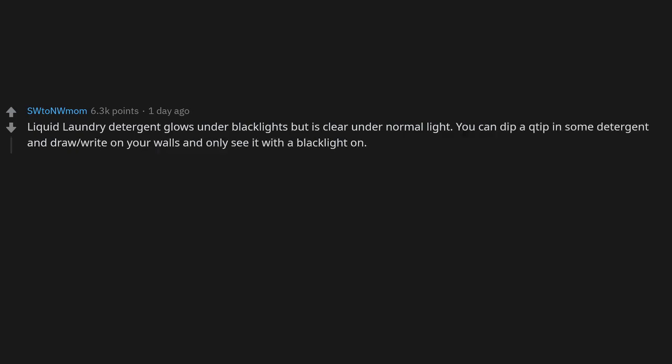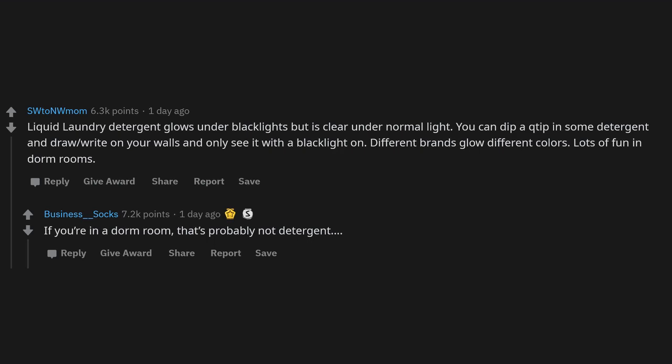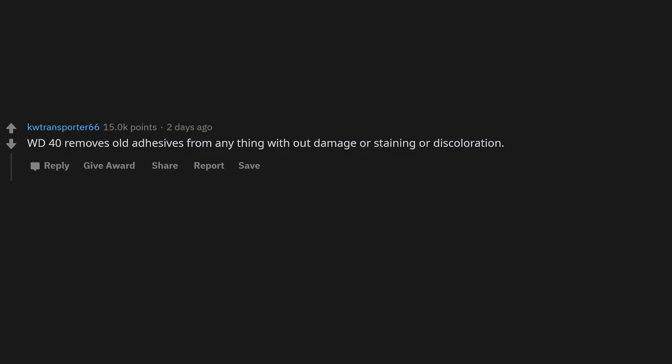Liquid laundry detergent glows under black lights but is clear under normal light. You can dip a tip in some detergent and draw right on your walls and only see it with a black light on. Different brands glow different colors — lots of fun in dorm rooms.